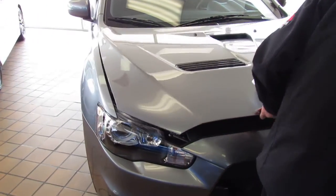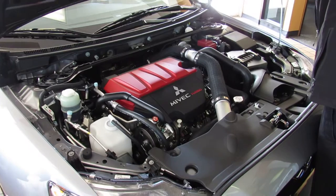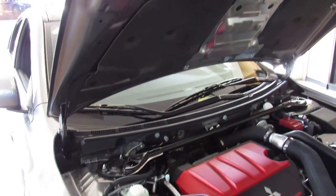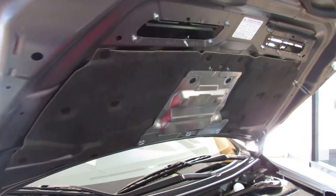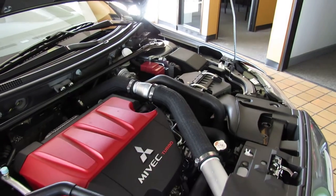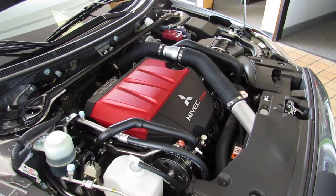We have buyers for these that have approached us from all over the country. I don't know where you're coming from or where the car will be going, but I want you to be assured that this car is absolutely phenomenal. As I said, it's never even seen rain. There's not a speck of anything on this car.